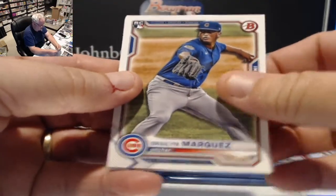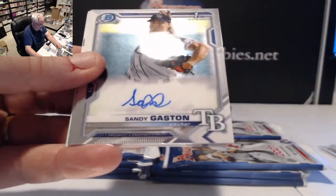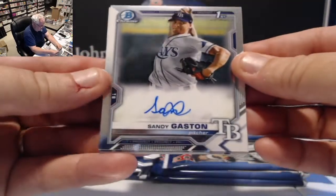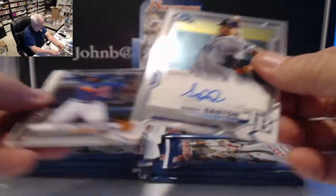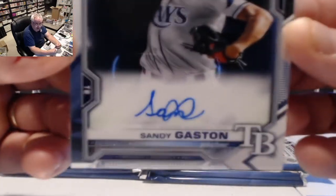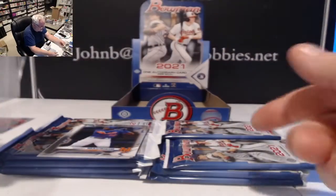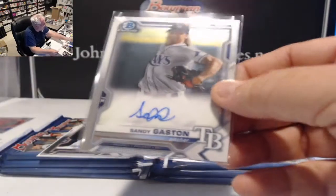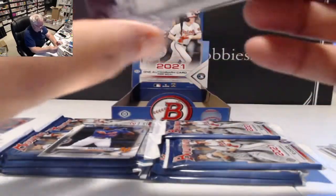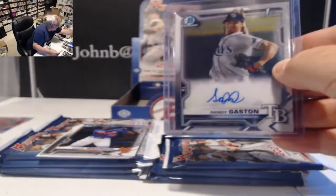There's a little color on the back of the pack — we have a Braylon Marquez rookie for the Cubs. We also have Shohei Ohtani, Charlie Blackman, Brian Anderson. Then our auto — our first auto is a first Bowman card, a pitcher for Tampa Bay: Sandy Gaston. Looks like a base auto, on-card, and really pretty cards this year.